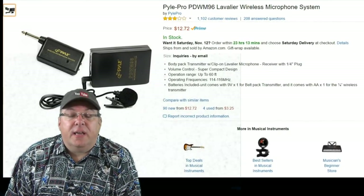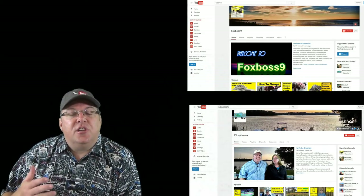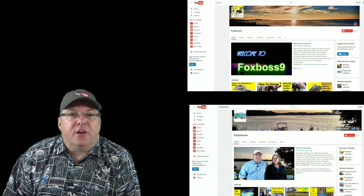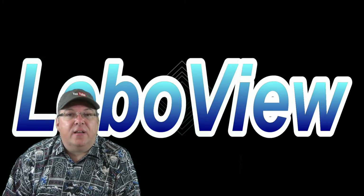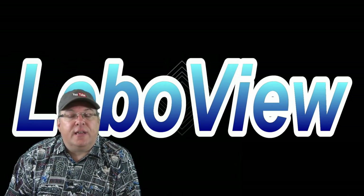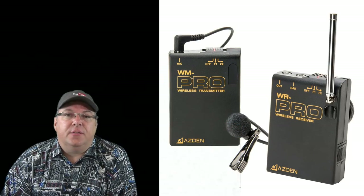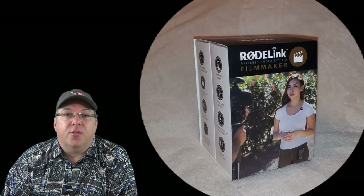For the money it did the job, but as time went on I got a couple other channels that required a little bit better audio than what that wireless system provided. So I finally started looking. The choices I had were the Sennheiser, the Asden, the Sony, and just recently the Rode system.